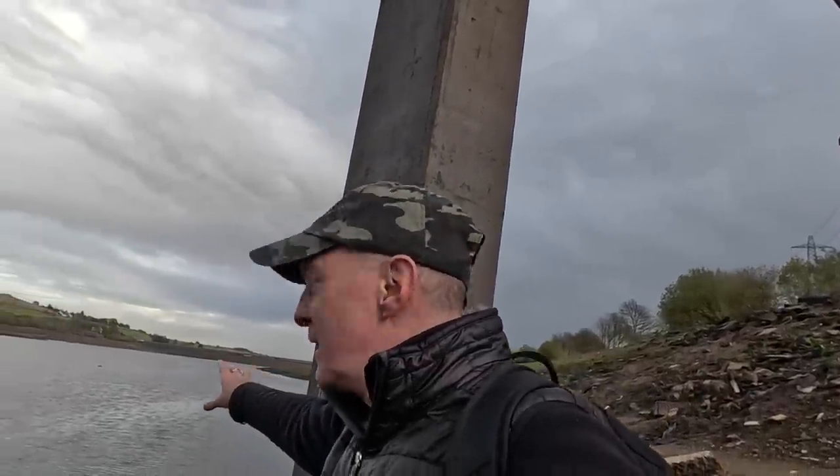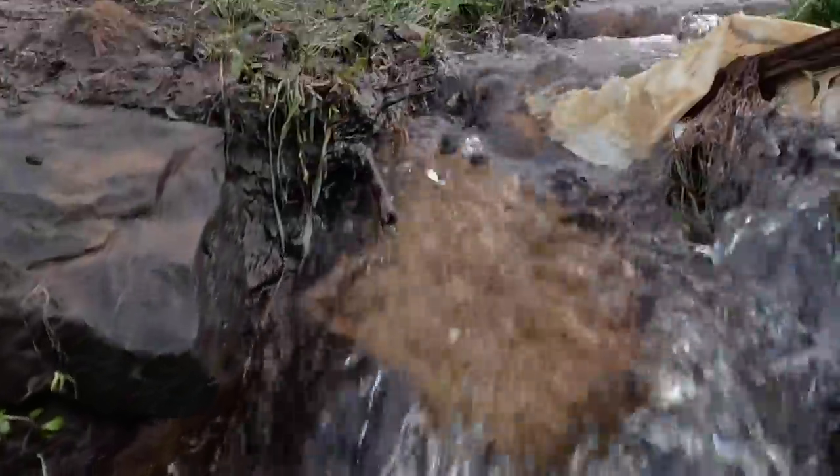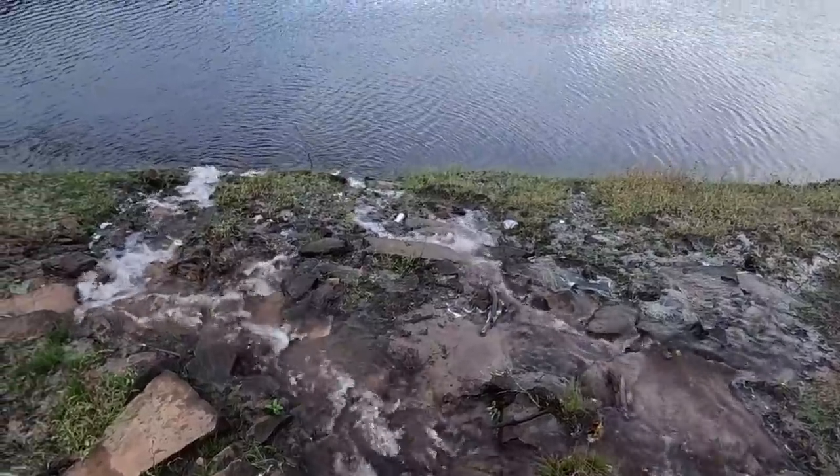Now, just down here, if you remember, there was a bit of an old former dam being revealed. Let's go and have a look down here. There's a long way to go, but it is filling considerably more than it was. Anyway, down here where that dam was, let's just go and take a look.